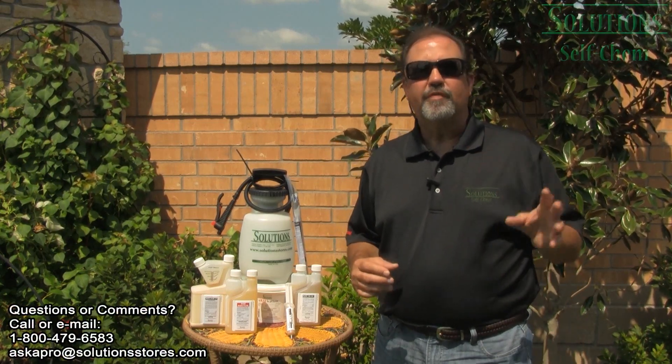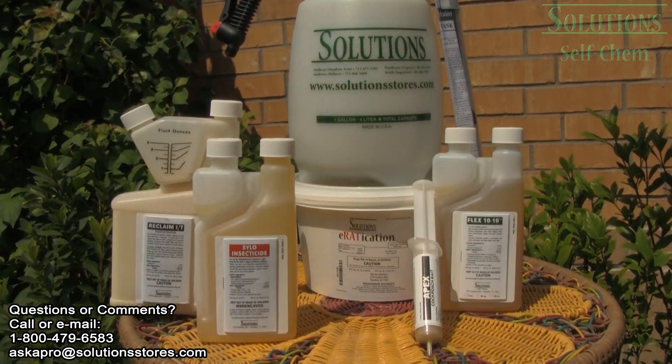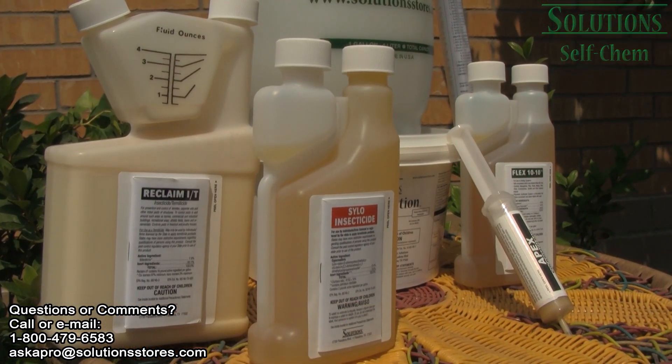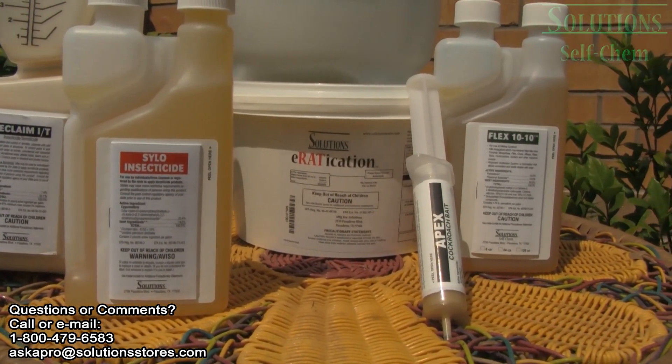Hi, I'm Keith with Solution Self Chem. If you're like me, you want the most value for every dollar that you spend. Solution sells professional pest control products in high concentrations, which allow you to mix very small amounts per gallon of water, therefore driving your cost per application down, oftentimes lower than $5 per application.